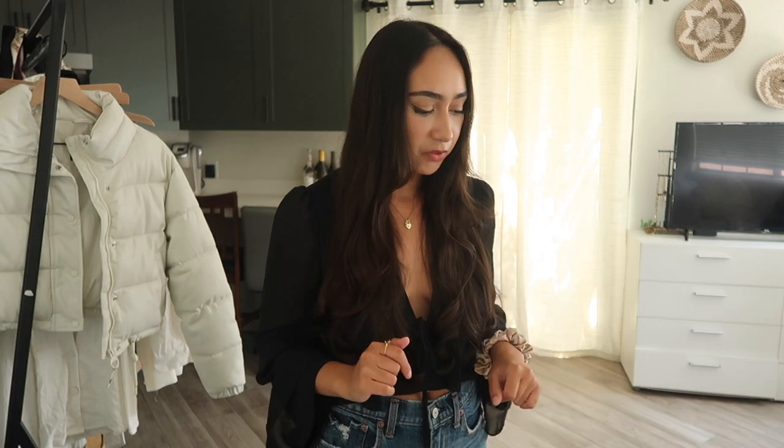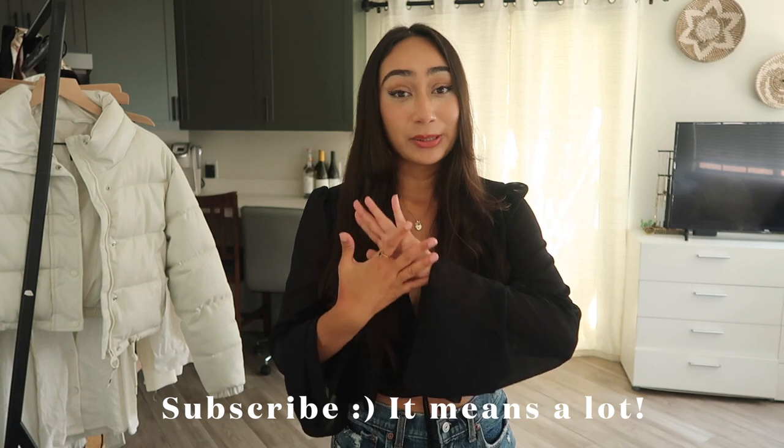I'll go ahead and try them on as well just for size reference. I am about 5'2 and I normally wear a size 26, but I'll share with you the sizes that I get because I did switch it up a little bit on some of the jeans. If you aren't already, please do give this video a thumbs up and subscribe to my channel — it really means a lot to have your support. Okay, let's jump into it.